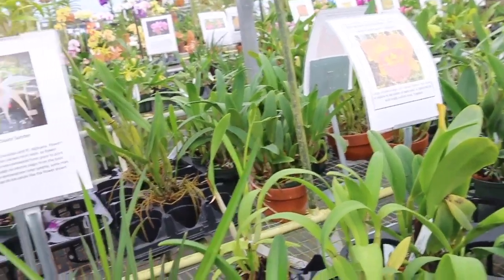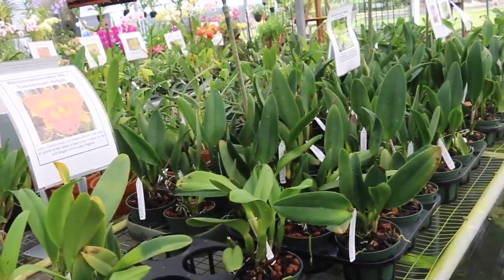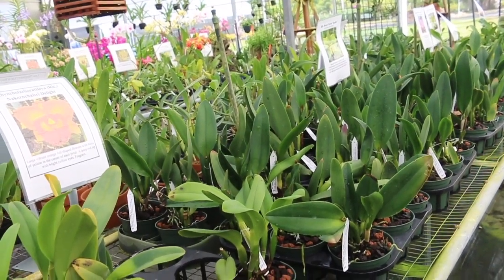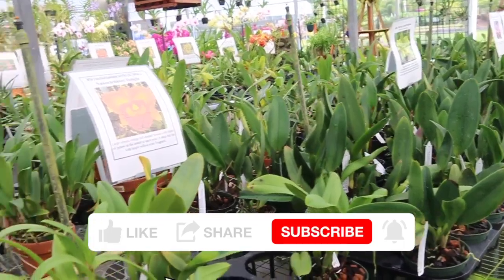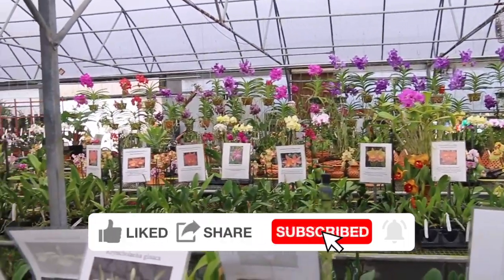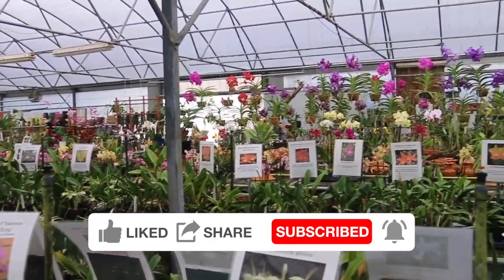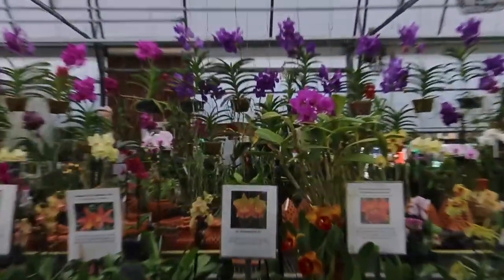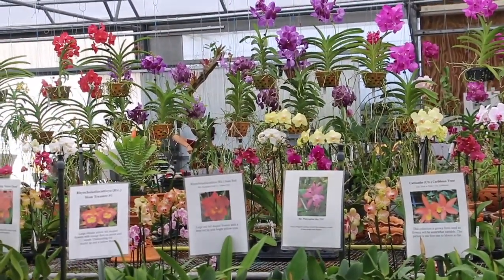That's all I have for today. From Sundance Orchids in Fort Myers, Florida, I hope you enjoyed my video. If you did and you want to keep seeing them, it would help me out if you could click like, share, and subscribe to my channel if you're not already a subscriber. That's all I have for today — I hope you enjoyed it, and happy propagating. Thank you.